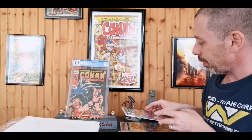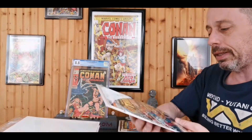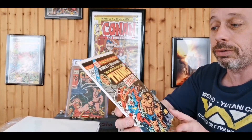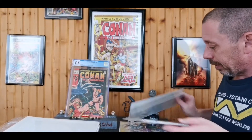I also picked up for ten dollars the Marvel Two-in-One King-Size Annual number one, featuring of course the Liberty Legion. I wasn't going to leave that in the bin sitting there for 10 bucks.